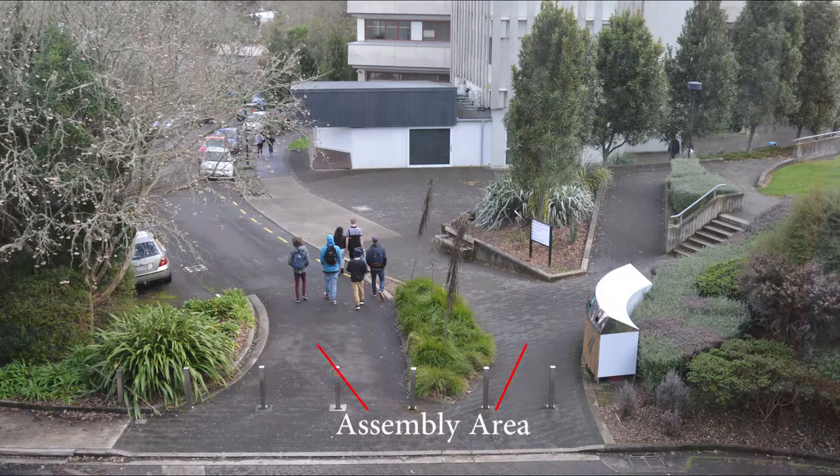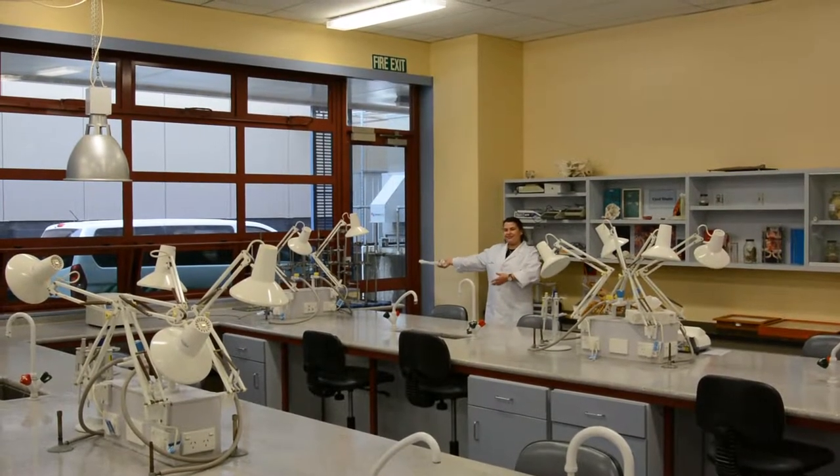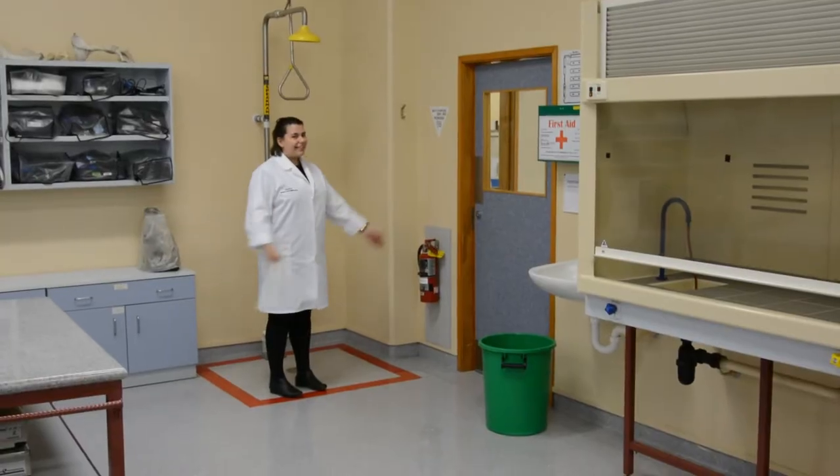Remain there until instructed by the building warden or a member of the campus security team. Should the primary exit be blocked, then make use of one of the secondary exits as shown here.